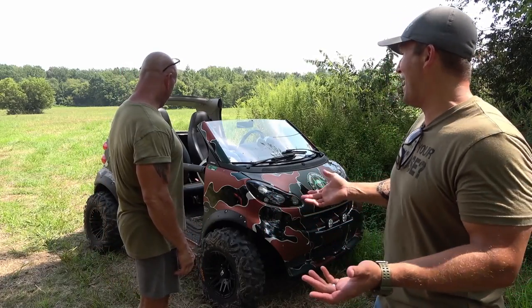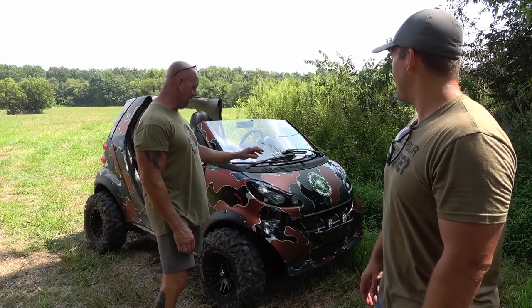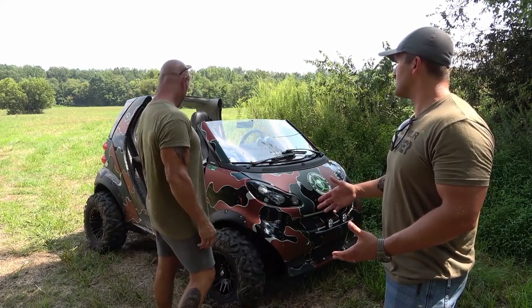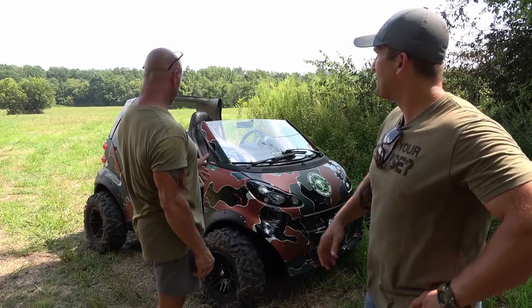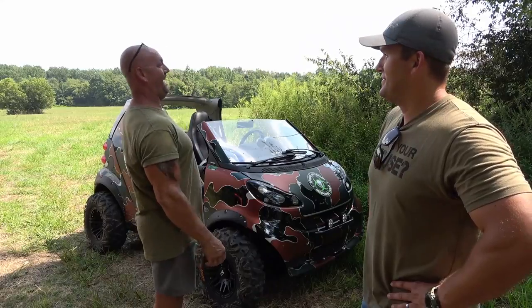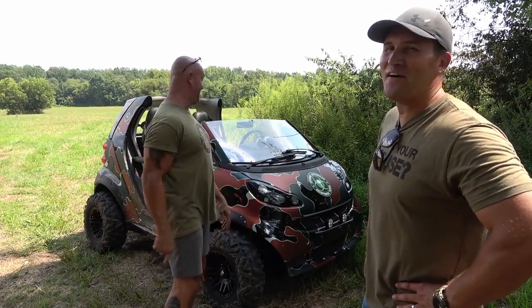It looks like you had a blast — it was a blast! The little thing's got a lot of power to it to be such a smart car. It sounds really good too. I don't know if I can take this through a drive-thru car wash though — I don't know how that's going to work. I'd like to see that. That's not going to happen.